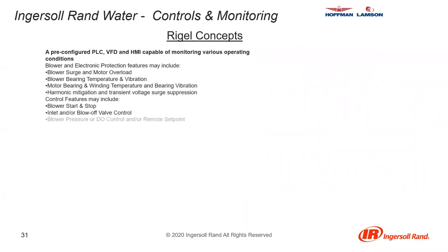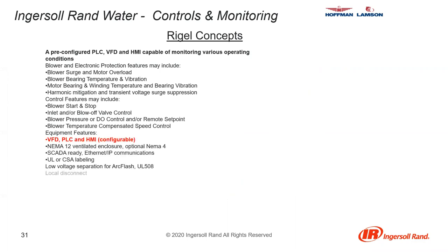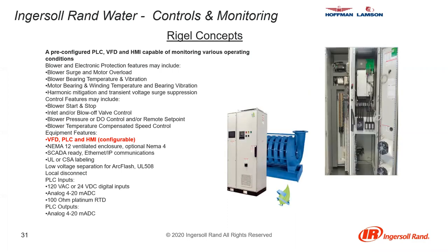These controls can be put into what we call our Rigel panel — a pre-engineered cabinet designed to keep cost down. All the features described previously are available in the Rigel panel. These can be sold with a new multi-stage blower or field-retrofitted to increase operating efficiency of existing machines. They also serve to help automate plant operations. These are pre-configured cabinets with PLC, VFD, and HMI, capable of monitoring various operating conditions including everything we spoke of previously.